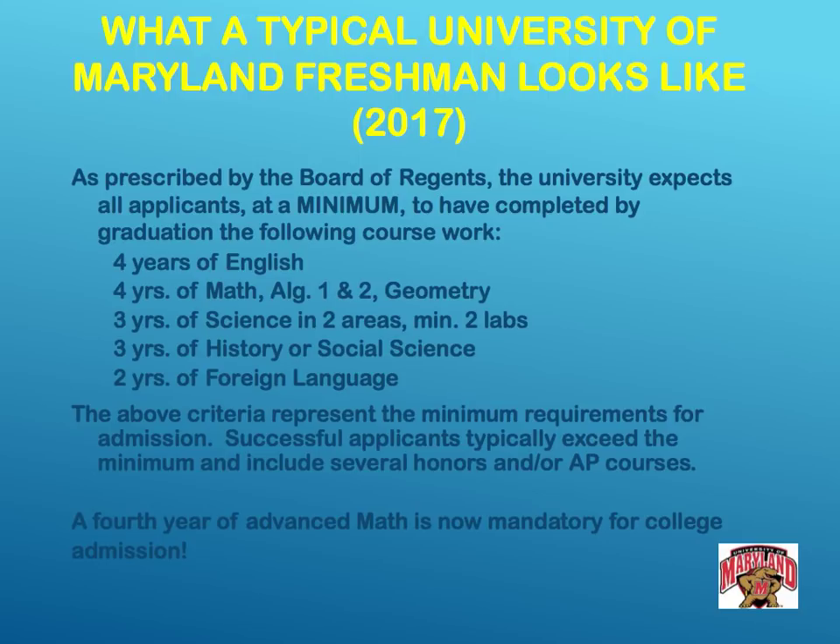Notice also what a typical University of Maryland freshman looks like by Board of Regents requirements — all applicants at a minimum have completed: 4 years of English, 4 years of math, 3 years of science, 3 years of history, 2 years of foreign language. Basically what your transcript requires — so everybody's walking in with the same requirements. Once you meet these, the GPA determines admission. So be as academically competitive as possible, get a degree, and make major money.